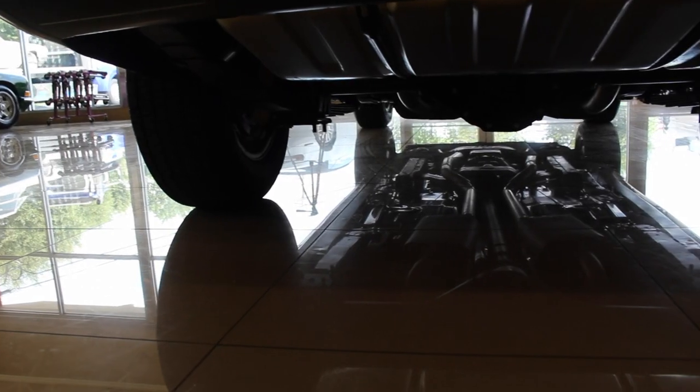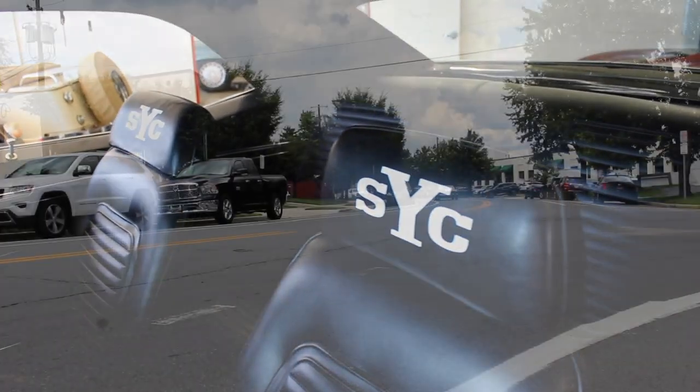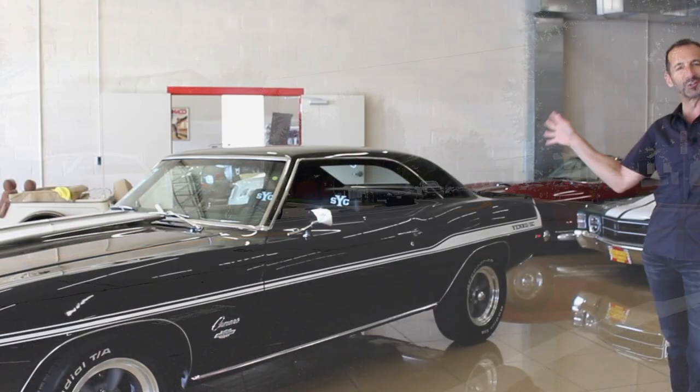It's wet sanded and buffed. The underneath looks just the same, but I really wanted to show the wheels, the stripes, the headrest — how cool this looks if you went to a car show and pulled up in this car. It is just a great looking car.